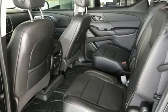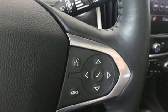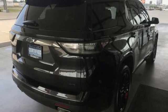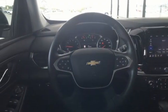Automatic transmission, heated and ventilated leather bucket seats, integrated navigation system with voice activation, streaming video feed rear view mirror, dual zone climate control, Wi-Fi hotspot, streaming audio, hands-free liftgate, remote engine start smart device, and V6 engine.